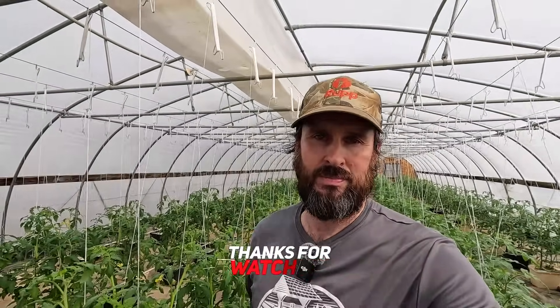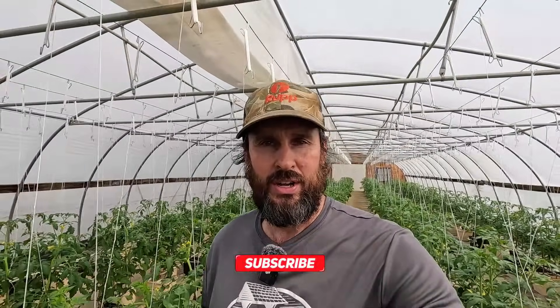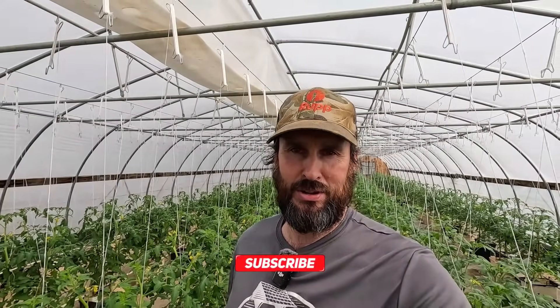Alrighty folks, there you have it. That's how we pollinate our greenhouse tomatoes using bumblebees on our Ohio farm. Thank you so much for watching — I really appreciate it. Hope you enjoyed the video and learned something. Don't forget to give it a thumbs up if you enjoyed the content, and I'll see you all again next time, down on the farm.